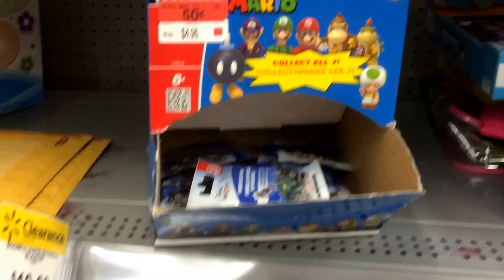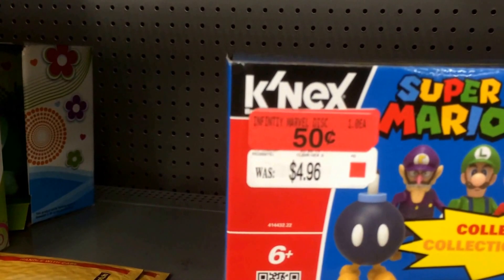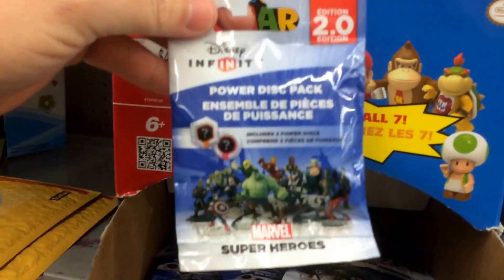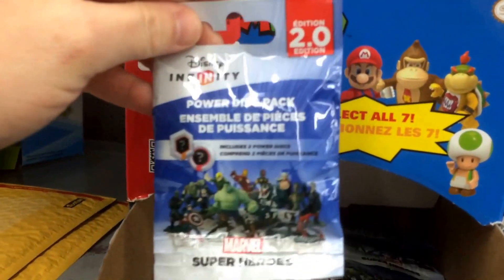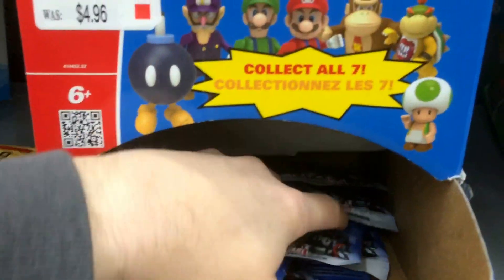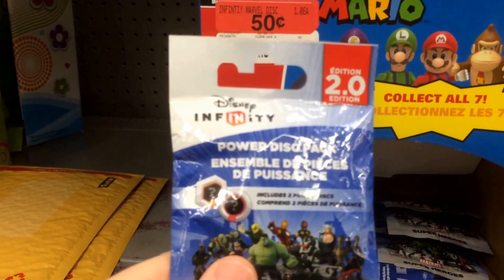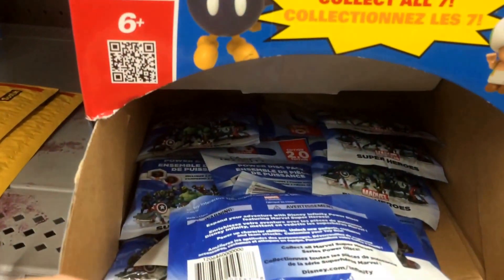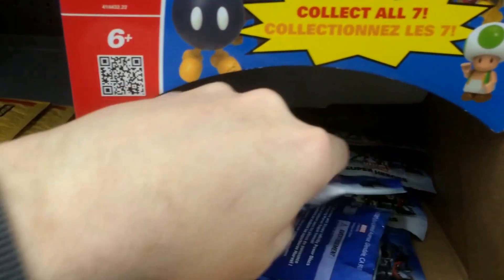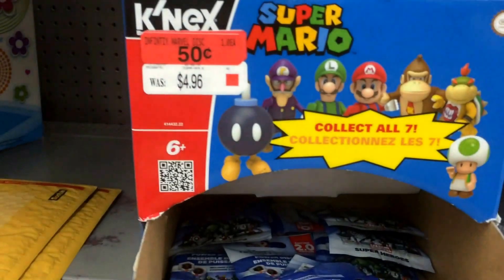Okay, still in Walmart and this is in the clearance section. As you can see it's a Super Mario K'NEX box, but it says Disney Infinity Marvel Disc, 50 cents. So I look in the box and they have the Marvel 2.0 Disney Infinity Power Discs — regular $4.97 — they're 50 cents a piece. The regular Disney ones scanned at $4.97, but these are 50 cents. Check your local Walmart out. They're having an insane clearance right now, and these are really a great deal because you get two discs in each pack, so you're basically paying a quarter a piece for the disc.